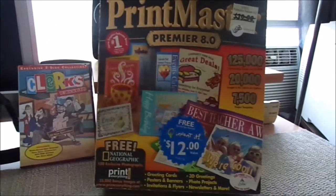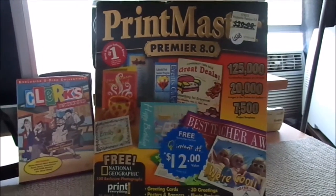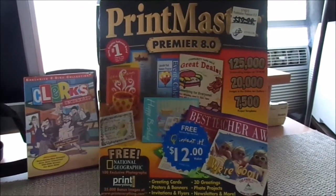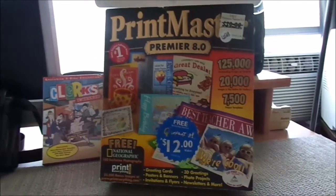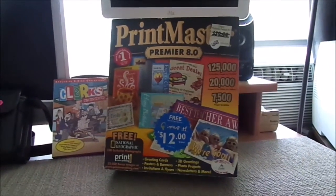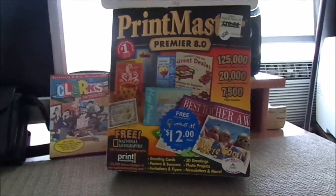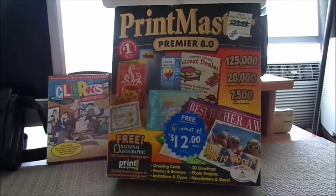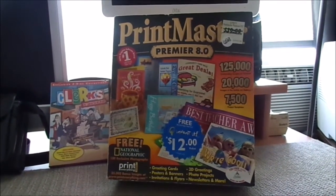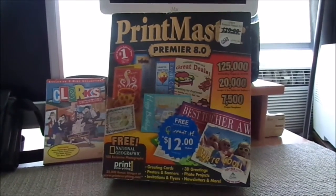You can see right here I have the Printmaster Premiere 8.0. I've been wanting one of these for a while. I have versions 6 and 7, which were made basically for Windows 95 and 98, but this one will work on Windows 2000 as well. I'm not going to talk too much about this because it's going to have its own separate video coming up really soon. But I gave a whopping $1.58 for it.